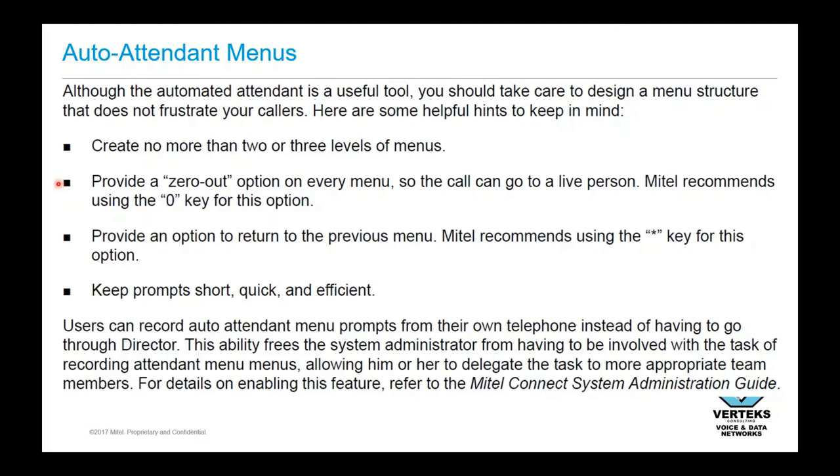Additionally, we recommend that you always provide a zero-out option to get to a live person, if you have the ability to do so. Now, I know that in some organizations you can't let them do that — you don't want them to zero out because then that's all they'll ever do and it'll break down your call routing system. So I say that with a grain of salt, knowing it won't apply to everybody. But if your organization can afford to do that and is capable of it, I highly recommend it.